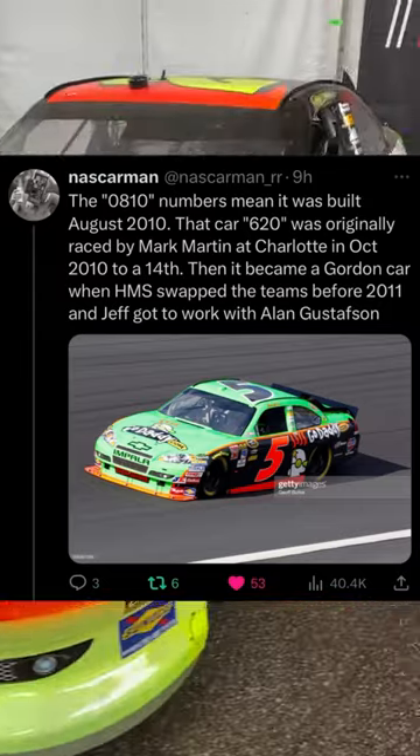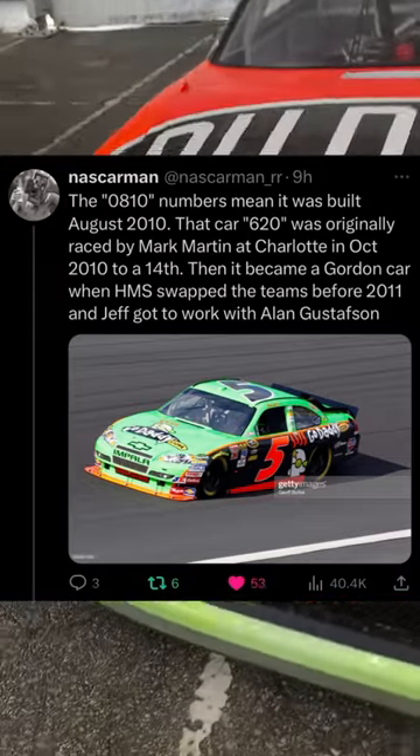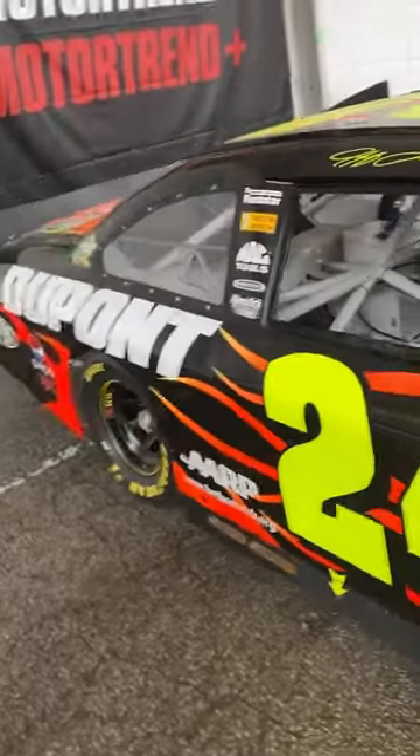Since the car's first race was at Charlotte, we can make a safe assumption that Gordon ran this car at intermediate tracks like Charlotte, Atlanta, and Texas. For now, that's all we know about Hendrick Chassis 620.